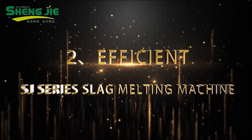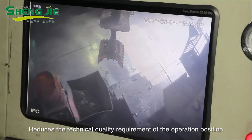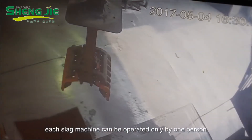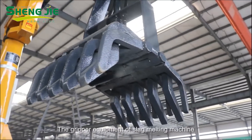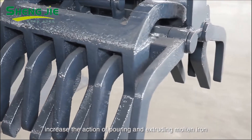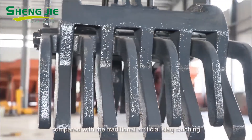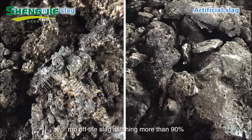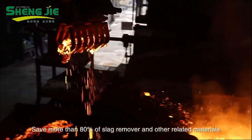Second: Efficient. It reduces the technical quality requirements of the operation position and reduces the number of smelting workers needed. The gripper equipment of the slag melting machine adopts a special technological design, increasing the action of pouring and extruding molten iron. Compared with traditional artificial slag catching, it can effectively reduce the rate of molten iron run-off during slag catching by more than 90%, saving more than 80% of slag remover and other related materials.